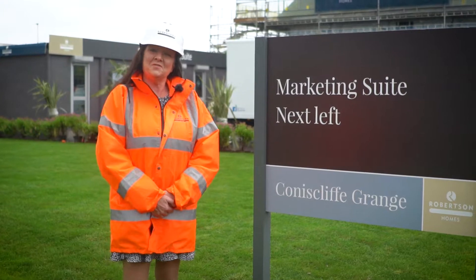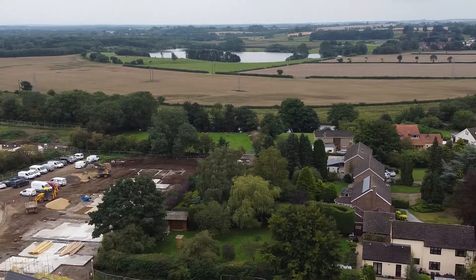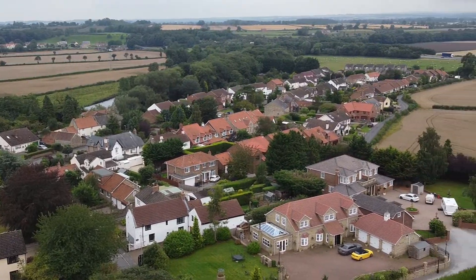Welcome to Robertson Homes' new development at Coniscliffe Grange. This is located in the beautiful little village of Low Coniscliffe, next to the river and some fantastic schools and local communities nearby.